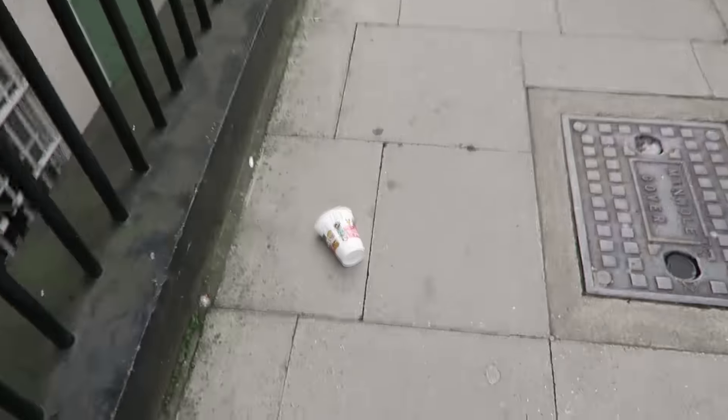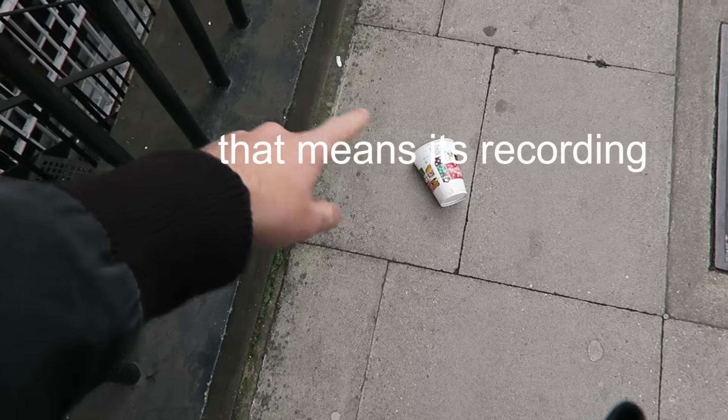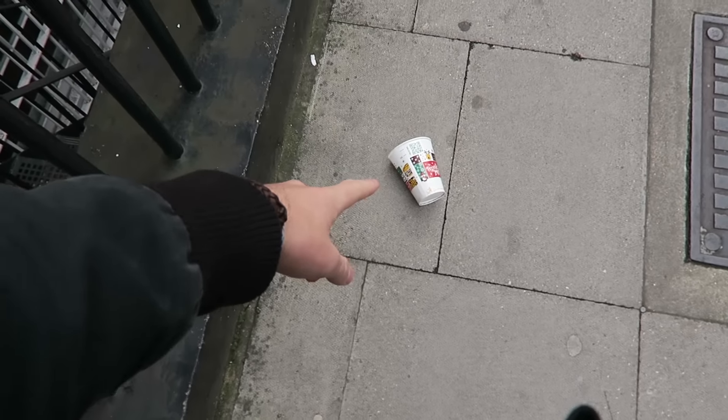Make sure that you've got your camera pointed at something interesting. Make sure that there's a red dot in the right-hand corner. And then point, so people know where to look.